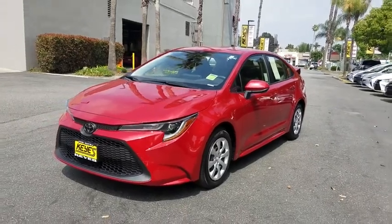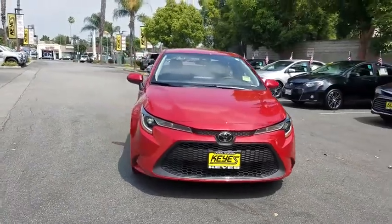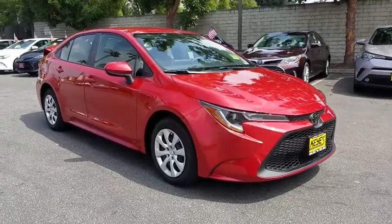Stop by and take a look at the 2020 Toyota Corolla. The Corolla is still a great option for those who want dependability, comfort, and value. This vehicle has less than 200 miles.